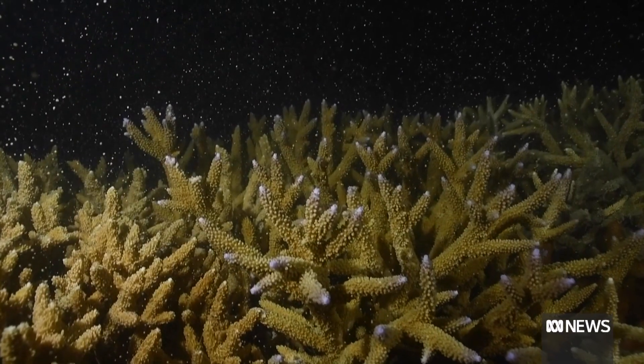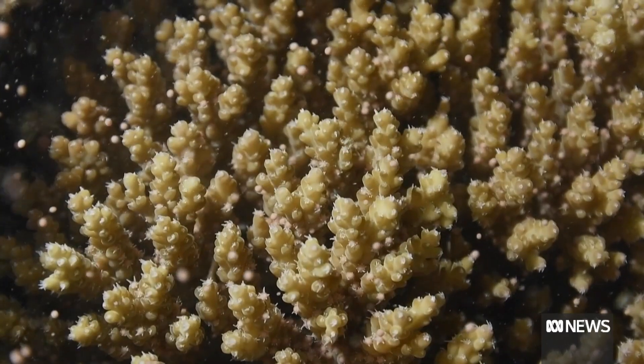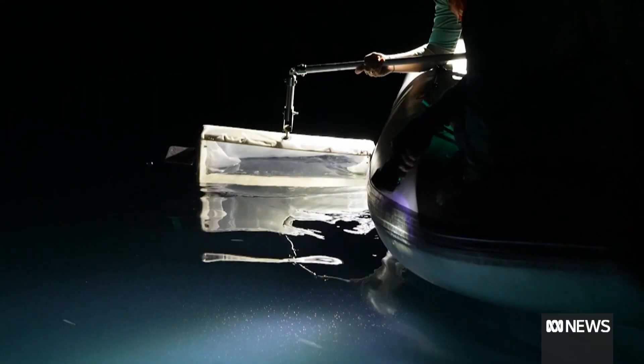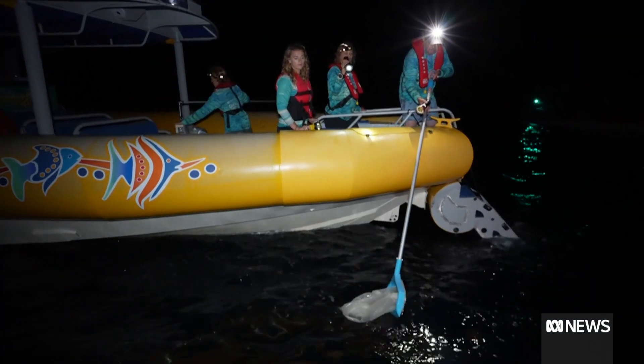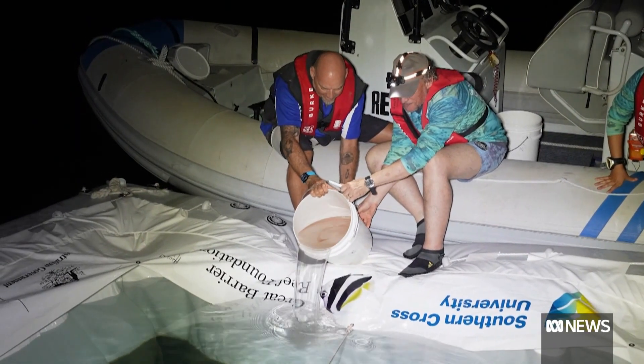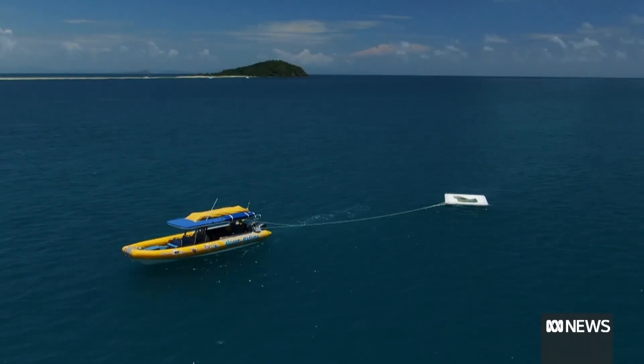Working with Southern Cross University and the Australian Institute of Marine Science, they've developed a program where you collect coral eggs. Coral eggs float to the surface of the water and you hold them in a floating pool, which allows the eggs to fertilize and then turn into tiny larvae — similar to a flatworm or tiny slug. These larvae are then directed to parts of the reef that are in need of regeneration or assisted recovery.